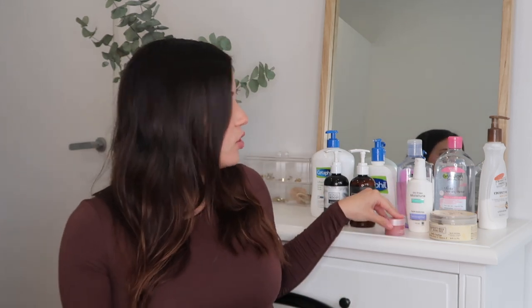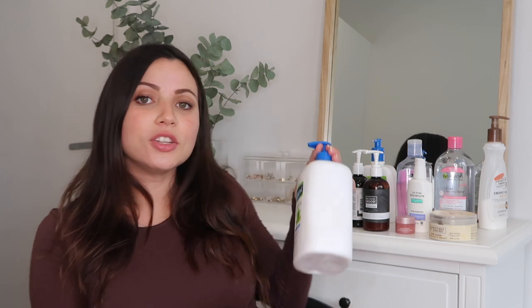I put the moisturizer on every morning and sometimes at night after I cleanse my face. For an eye cream, I chose the Alia Skin Pink Pearl — it's a really cute pink bottle and I love their products. On days when I feel puffy and a bit drained, it really rejuvenates my eyes. I don't use it every day, just when I feel puffy.